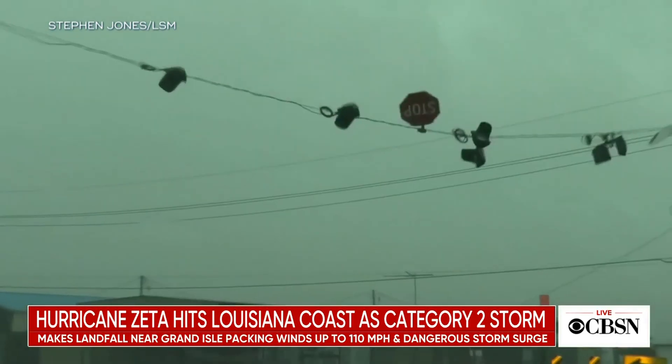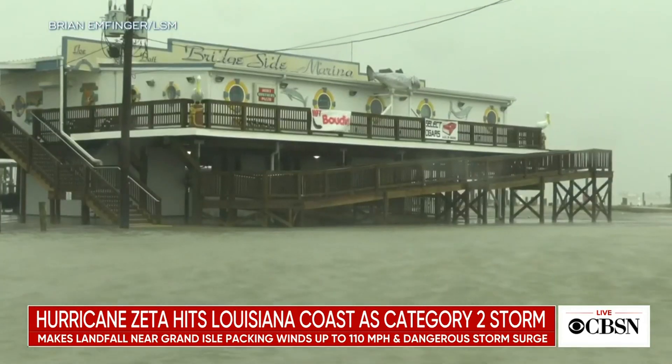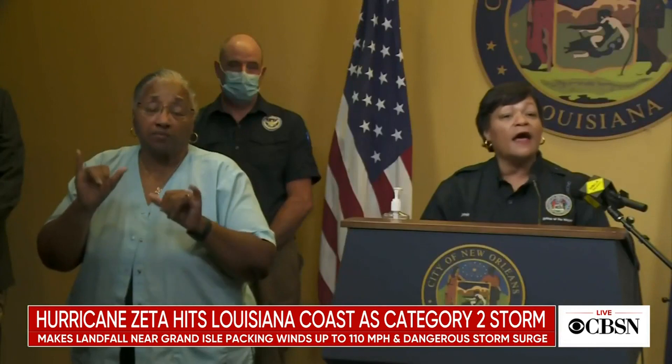Louisiana has been hit by two tropical storms and two hurricanes already this year. As one official put it: 'This is not a drill. We've had many of them. We do expect this to directly impact the city of New Orleans.'